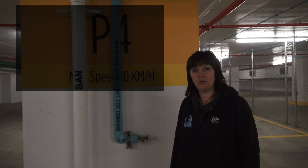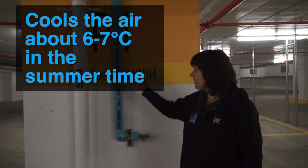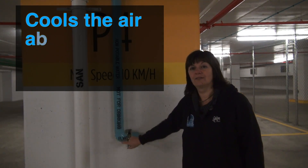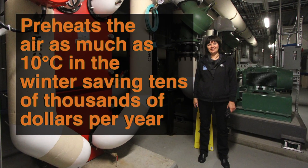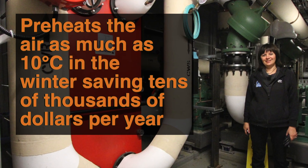That is the passive system. Tatiana says the office tower's earth tube cools the air six to seven degrees in the summertime and preheats the air as much as 10 degrees in the winter, saving tens of thousands of dollars per year.